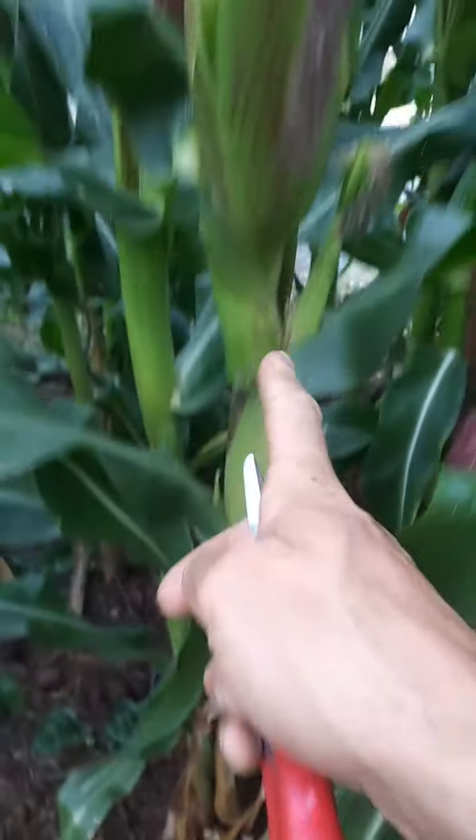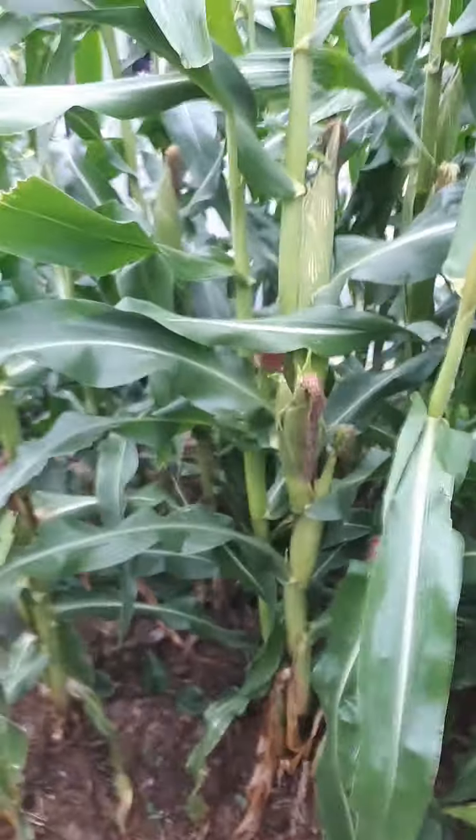There's one coming out here, there's one there, there's one there, there's one there. And it's bigger than me.